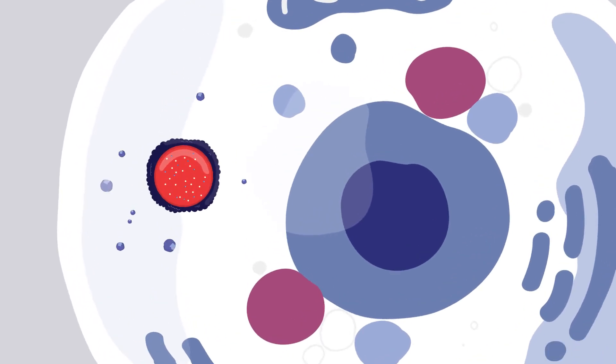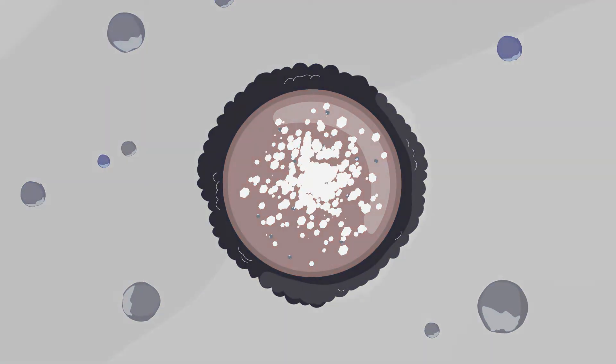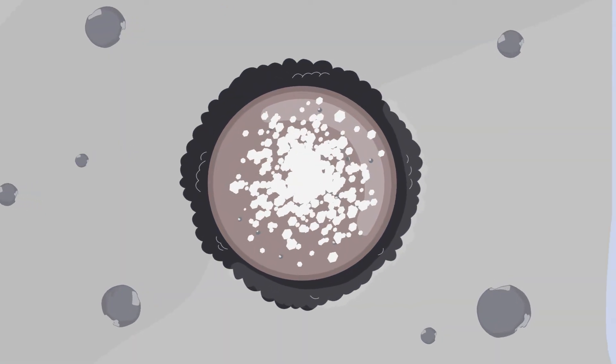The faulty genes result in not enough of the hex A enzyme, leading to a harmful buildup of GM2 ganglioside, which is toxic to cells.